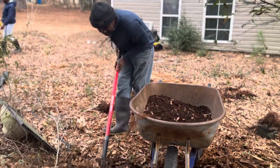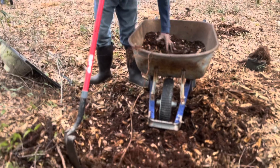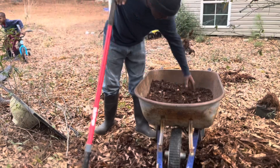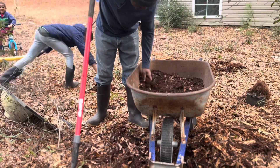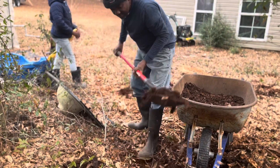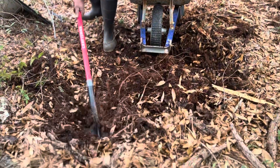Because this pile has been here for a while, roots started to grow up through the soil. So carefully I had to remove the roots to ensure that they do not sprout when I'm using this as a garden amendment or as a mix in the potting soil.